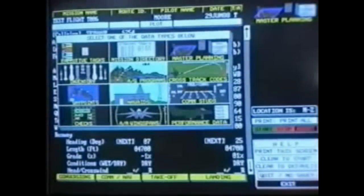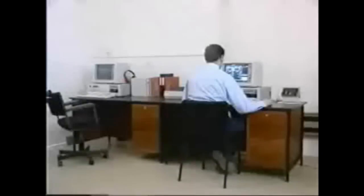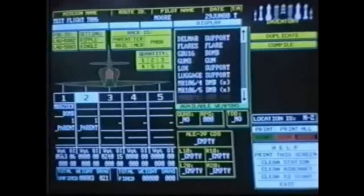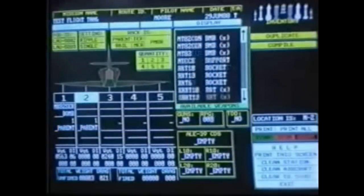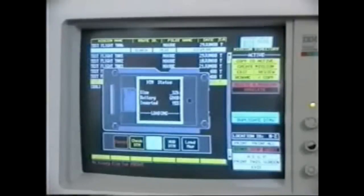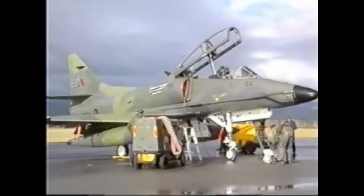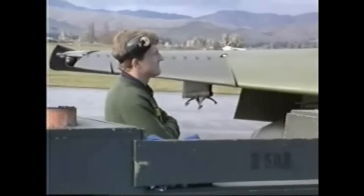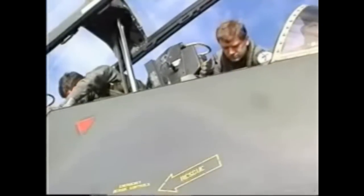No longer does the pilot have to wade through thick manuals struggling with mathematical formulae. The mission planning computer can cut down those pre-flight computations from 2 hours to just 15 or 20 minutes. Data on everything the pilot needs to do and know — from dropping bombs to how long his fuel will last — is calculated and stored, ready for transfer to the aircraft.